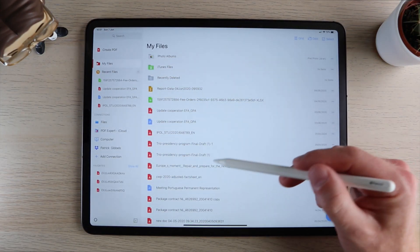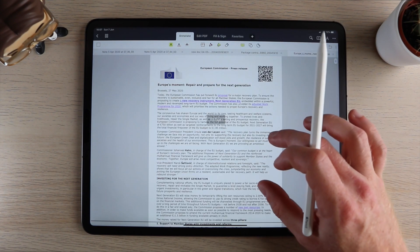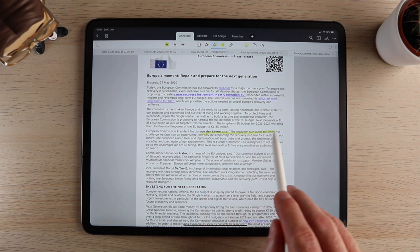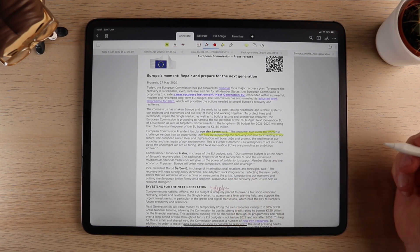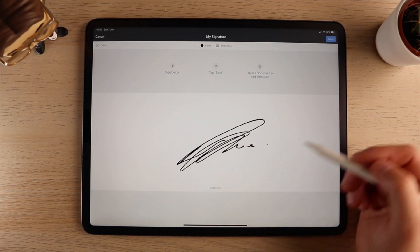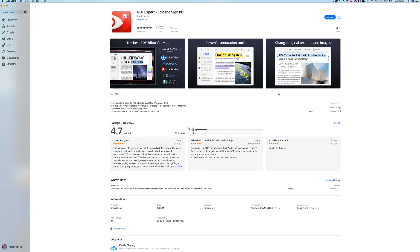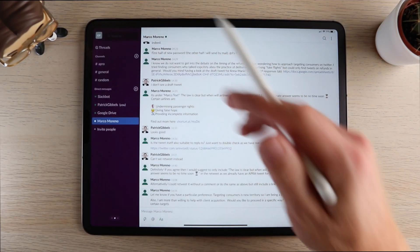For the work category, let's start with PDF Expert. There's nothing exciting about this app, but if you work with a lot of documents it's one of the best around. I use it to read, highlight, and edit PDFs, fill forms, and sign documents. There's also a Mac app available, though you have to pay for that separately and it isn't cheap.